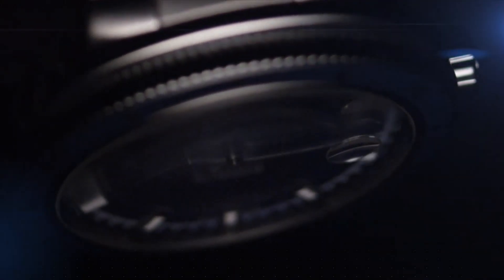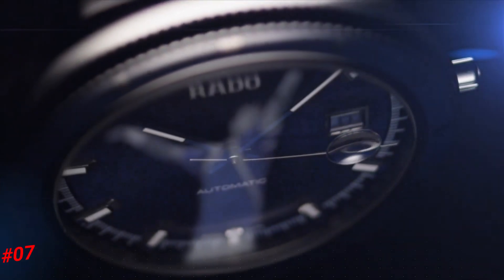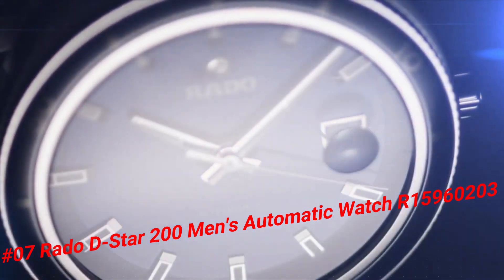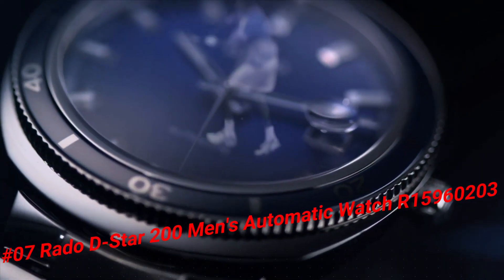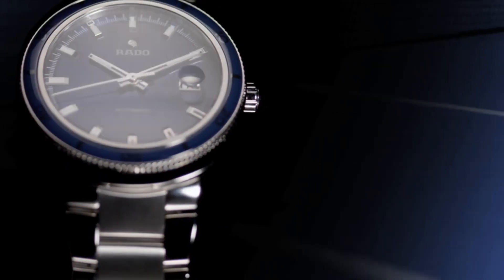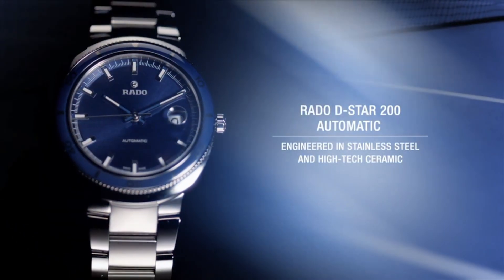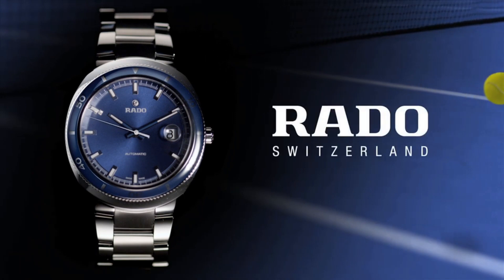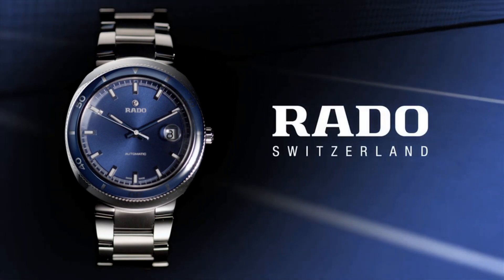Number 7: Rado 200 Men's Automatic Watch R15960203. Case diameter 42mm, case thickness 13mm, band width 24mm, dial color blue, movement automatic.